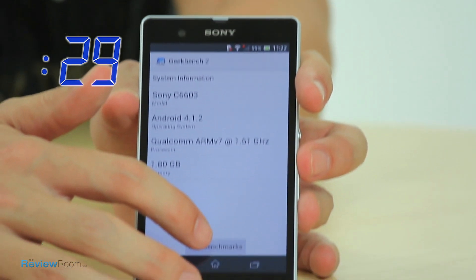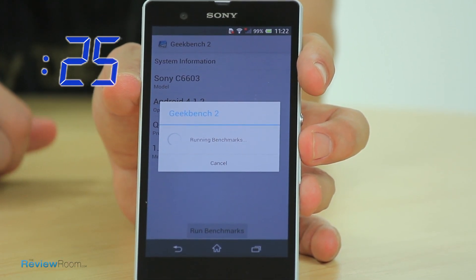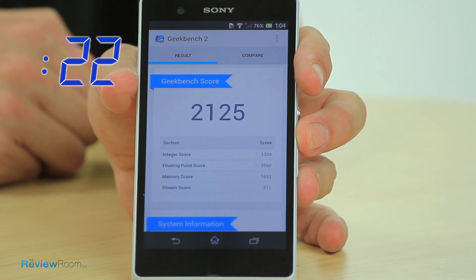Geekbench tests the computational power of a device. Just how good is the Sony Xperia with its quad core processor? We get a whopping score of 2,125. As a comparison, the iPhone 5 gets around 1,610.